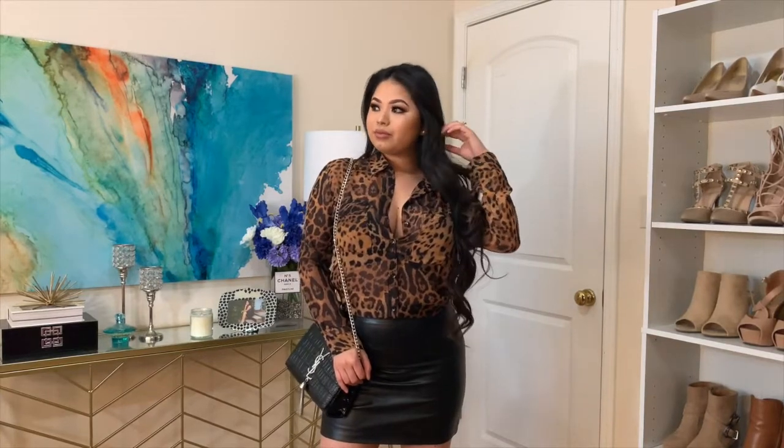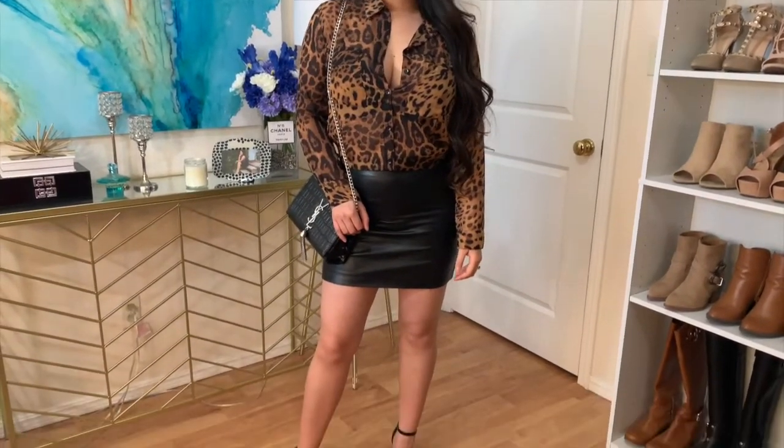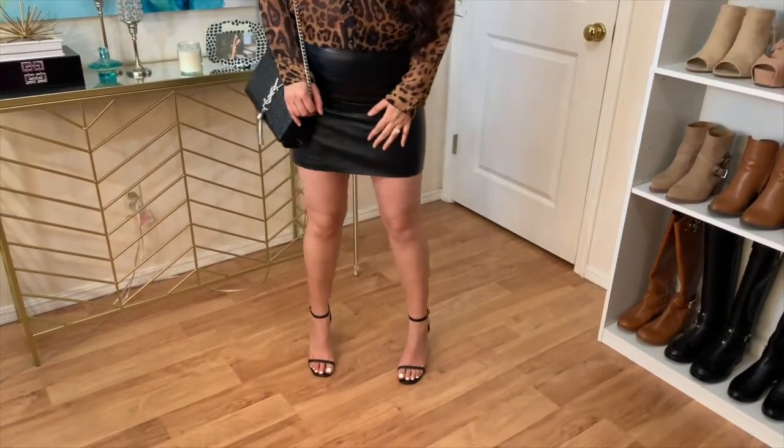And if you wanted to go for a sexier look, or if you live in a warmer climate, I also paired it with this mini leather skirt and some strappy heels.